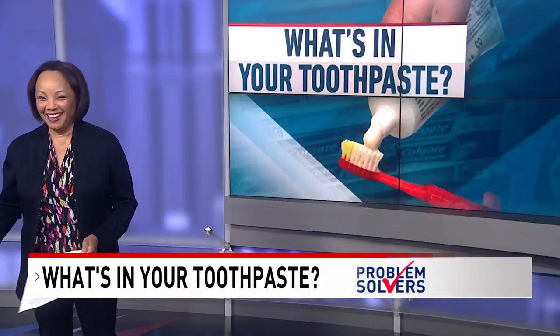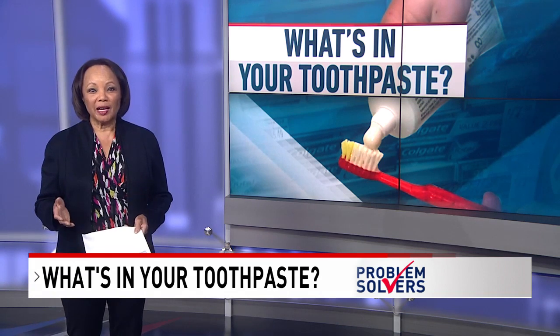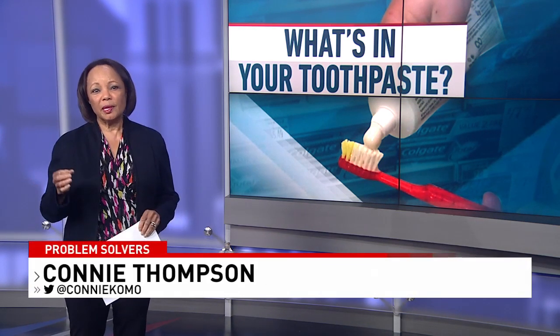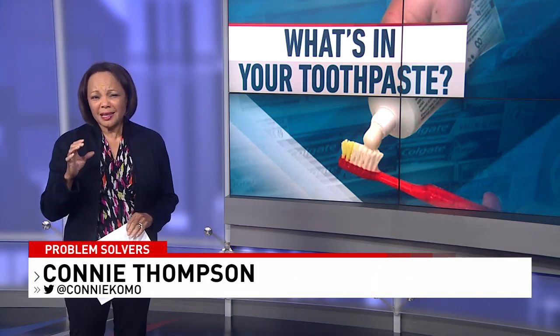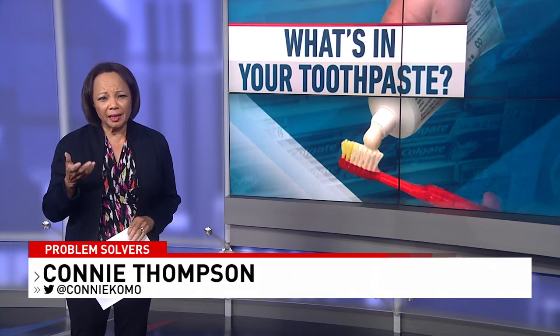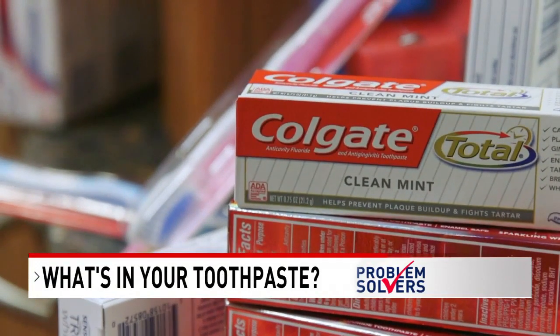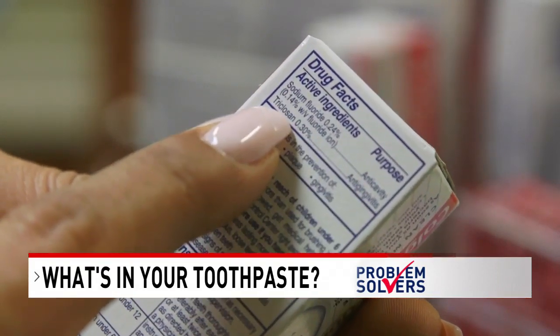Toothpaste is one of those products where the marketing on the box is what gets our attention more than anything else, except maybe the price. But the next time you brush your teeth, researchers at Consumer Reports say take some time to review the ingredient listing on the toothpaste tube.